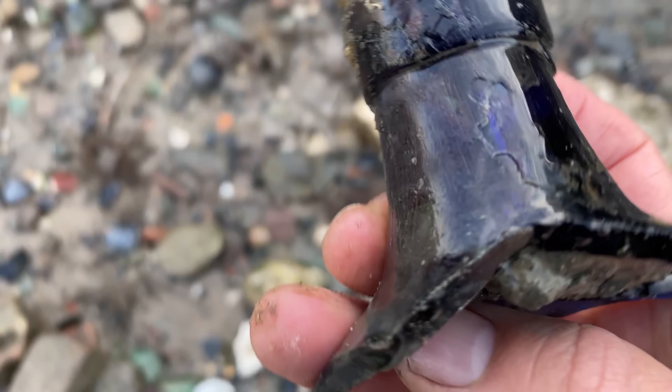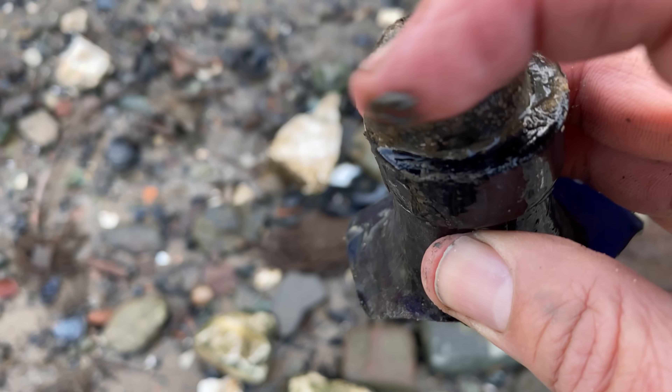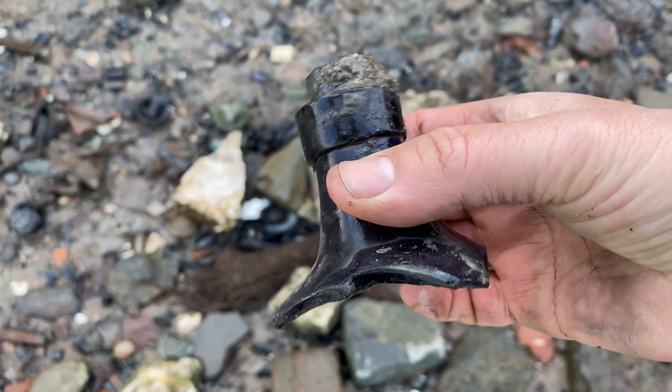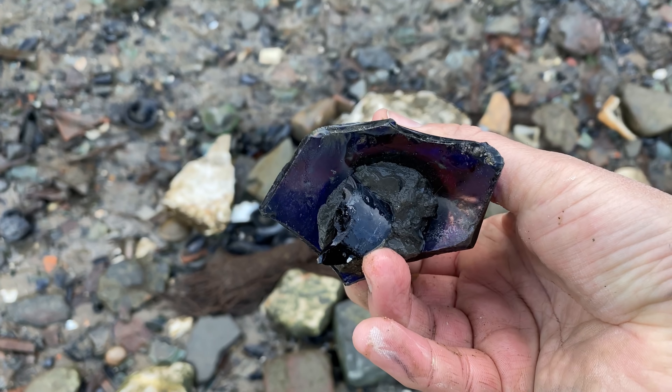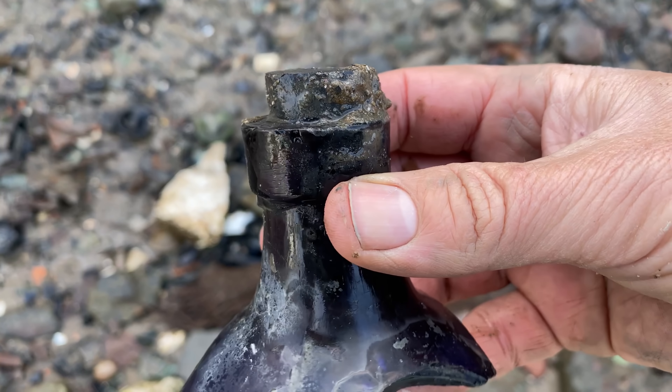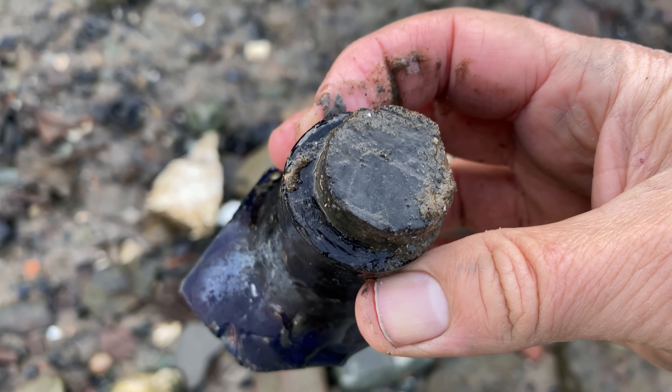I just got this one over here - it still has the cork in it. Would have been a big bottle - I wonder if that would have been an onion bottle. That would have been cool. Otherwise it was just a big blue bottle.